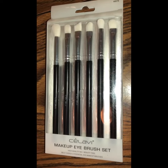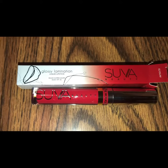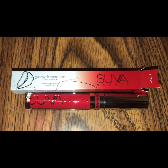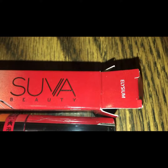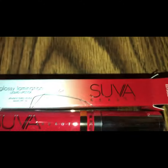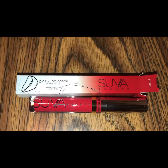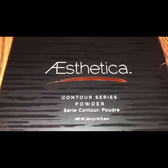The next one is a glossy lamination liquid lipstick made by the company Suva Beauty. The shade is Elysium — a nice red shade, very pretty. I've used Suva lip products before.